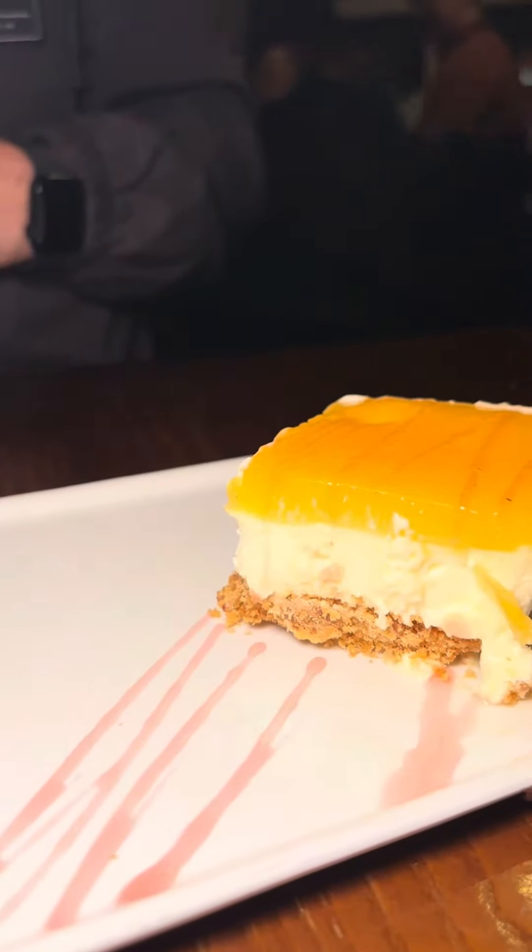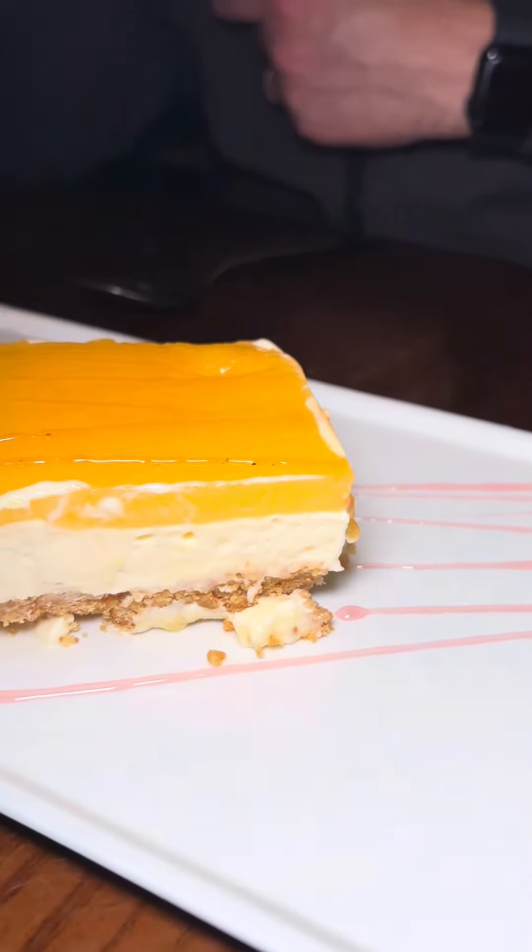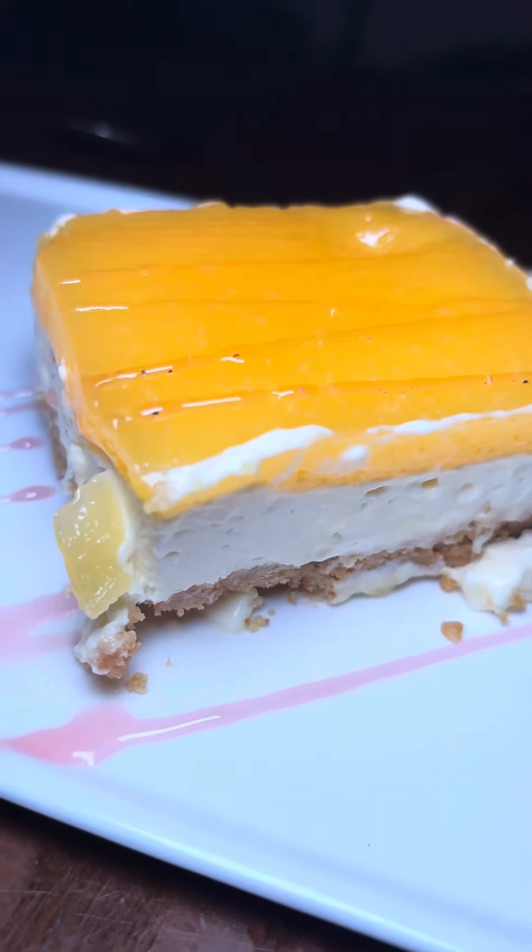We finished off with a homemade, fresh, creamy lemon cheesecake, which was like a lemon tart but in a cheesecake form — it was sensational.